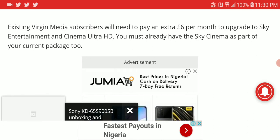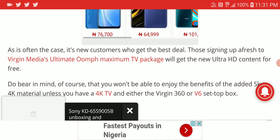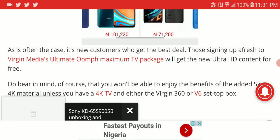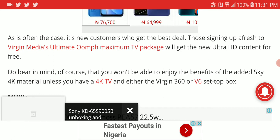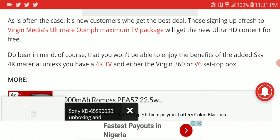New subscribers will get the best deal — they just need to sign up for the Virgin Media 360 or the V6 set-top box to be able to get 4K content.